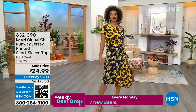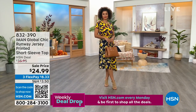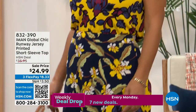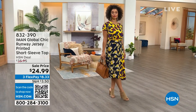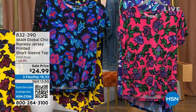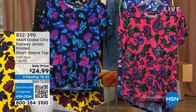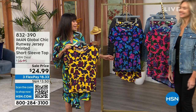We're jumping into our very first item — a customer pick at the lowest price ever. We're starting with the top. This is the incredibly incredible runway jersey printed short-sleeve top, available in golden yellow and watermelon. We also have it in black. From $35.95 down to $24.99 — about 25 and a half inches in length in a great 95% poly, 5% spandex blend, all machine washable. Let me bring in our brand ambassador, Kate.